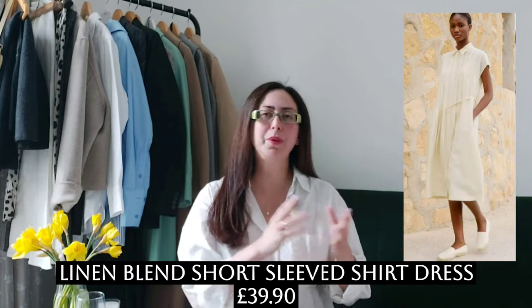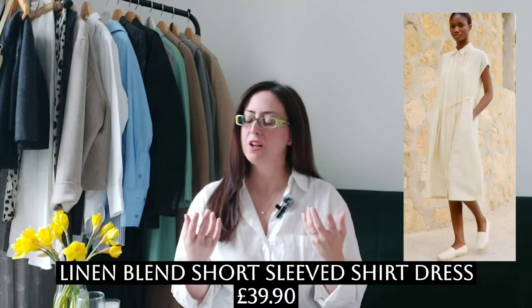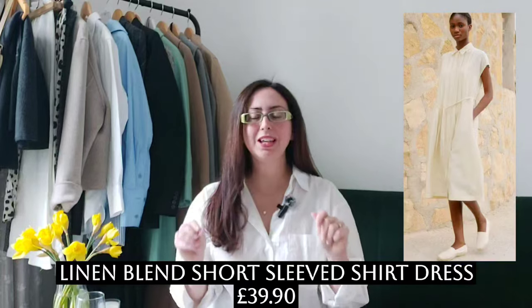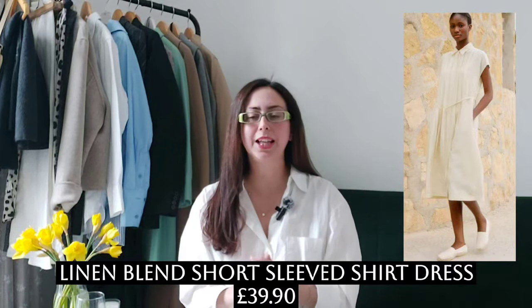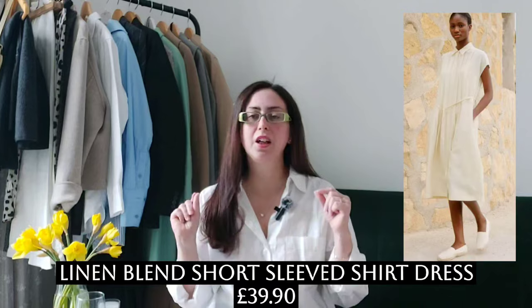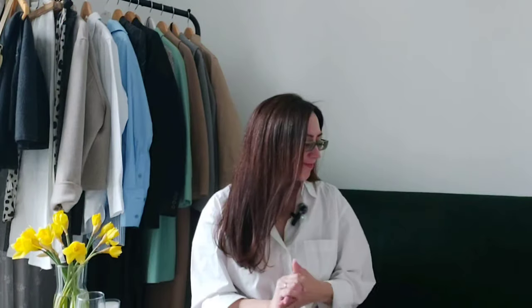It's very French. The brand Comptoir des Cotonniers gives this French flair that I love. The pieces from this collaboration — and in general the style this brand offers — are very minimalistic, very French, very classy, very simple. I love the vibe of this first look.